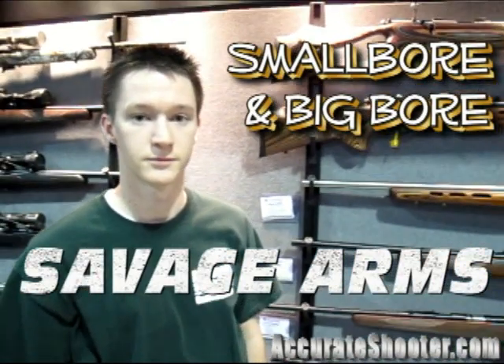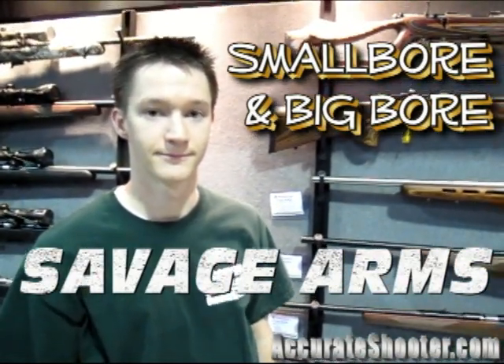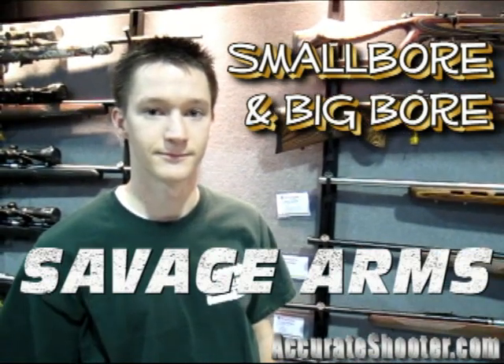We're here with Kelly Bichand at SHOT Show 2012 at the Savage booth. You've found some interesting .22 rimfires, haven't you? I have. Yeah, let me show you a couple of them.